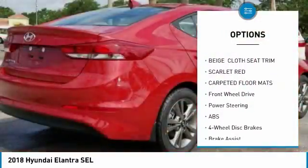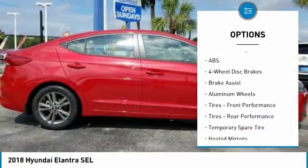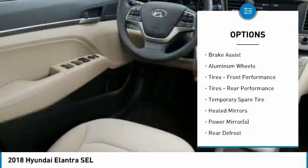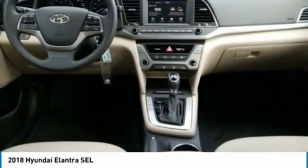Steering wheel audio controls, traction control, stability control, keyless entry, anti-lock braking system, backup camera, Bluetooth, adjustable steering wheel, power steering, driver airbag.